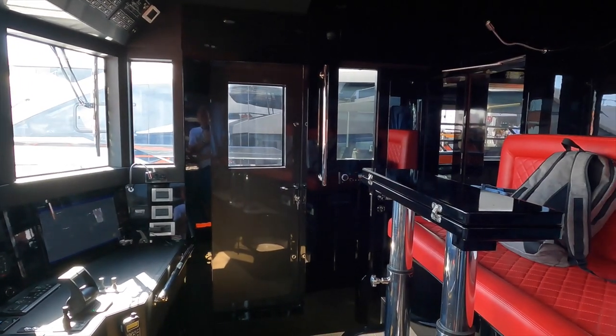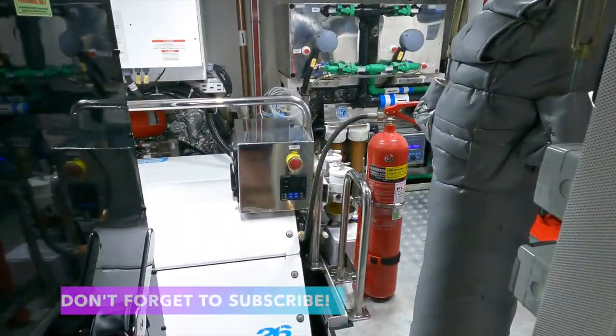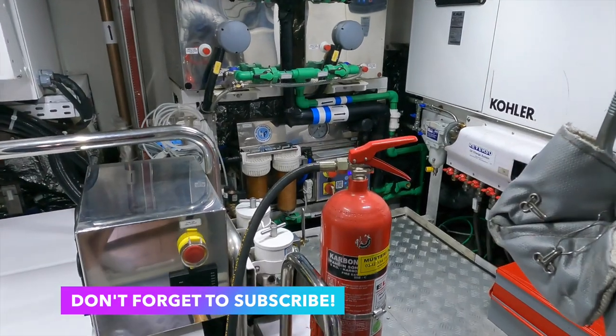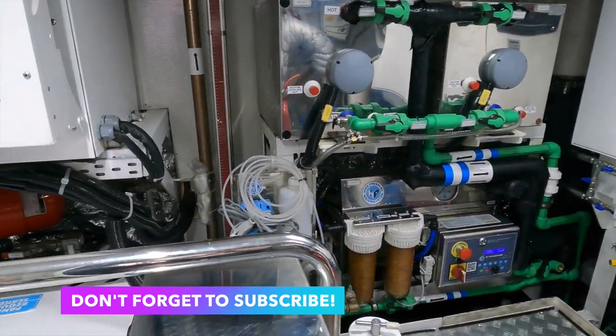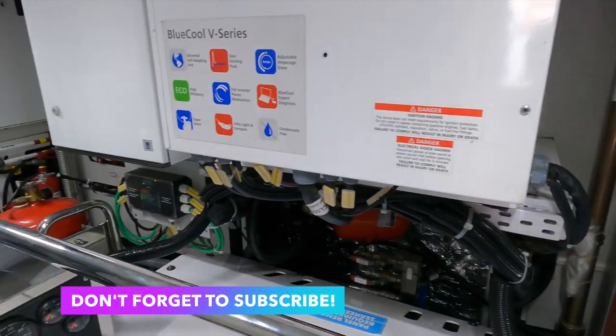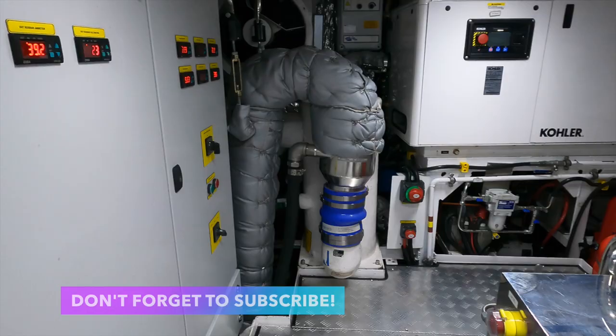Not only will we be taking a look inside her pilothouse, but we will also be checking out her impressive engine room. So make sure you stay tuned and remember to subscribe to my channel so you don't miss my other videos following my visit to the first boat show of the season.